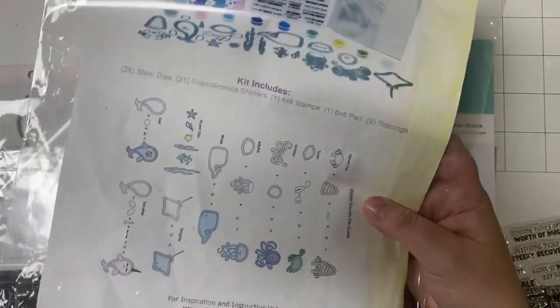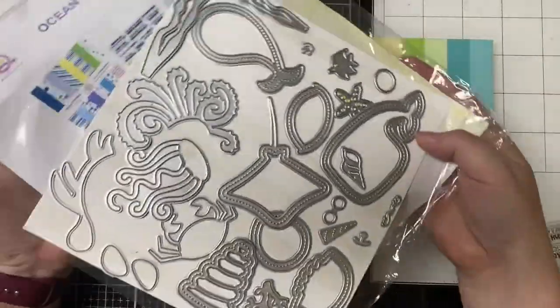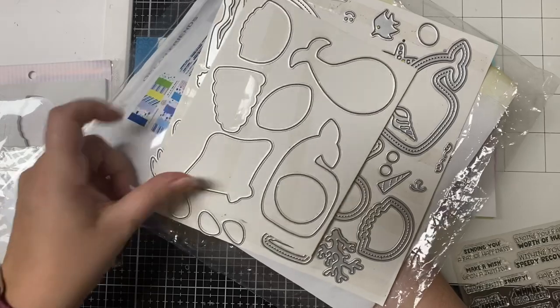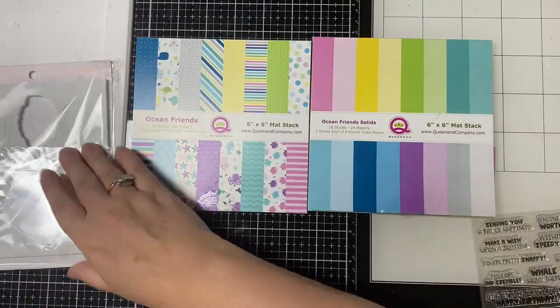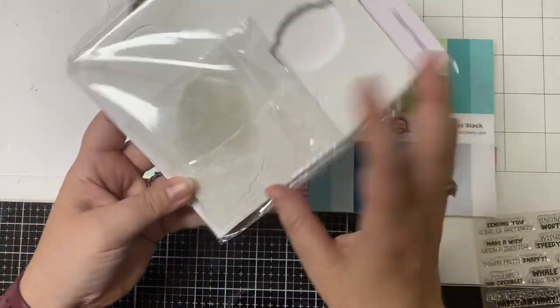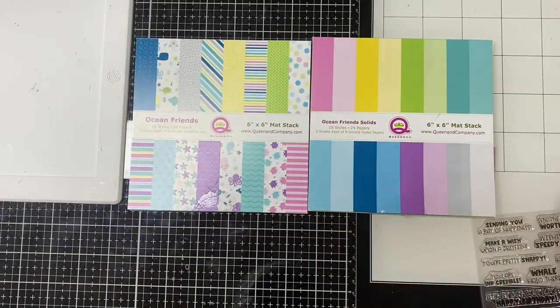The kit also has some accent dies where you can build an underwater scene — there's some seaweed, a little starfish, a fish, some bubbles, and all kinds of cool stuff. It also includes foam pieces for all the creatures along with the clear acetate sheets that are already cut for you, making it super easy to make a bunch of cards.